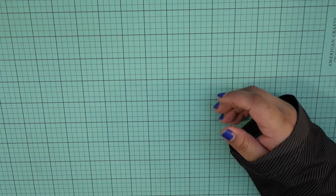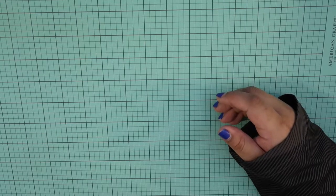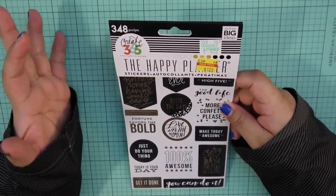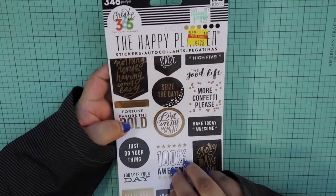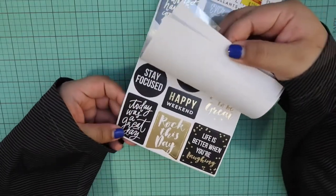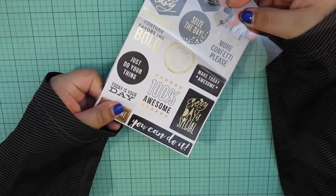And then of course, who would I be if I didn't pick up some sticker booklets? So I picked this one up — it's just simple black, gold, and white from Create 365, the Happy Planner. Here are some of the stickers, sorry for the glare. I got that for $1.25, and all these sticker booklets were $1.25.